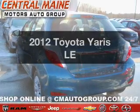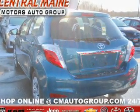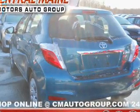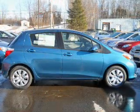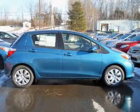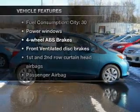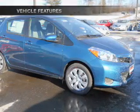Presenting the 2012 Toyota Yaris — this is the set of wheels you've been looking for, with an efficient four-cylinder engine driven by an automatic transmission. You will appreciate the safety feature of anti-lock brakes. Pamper yourself with memory settings, plus enjoy these notable features that are included in this vehicle.